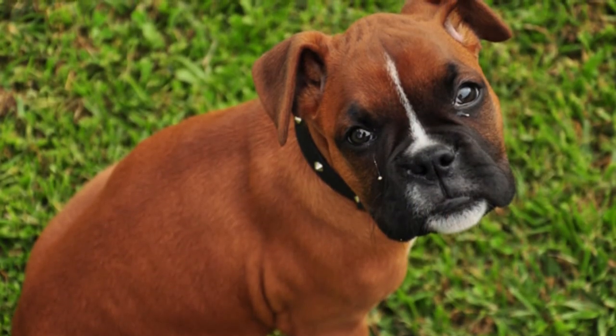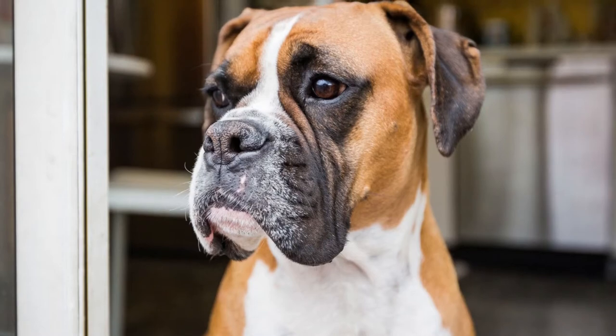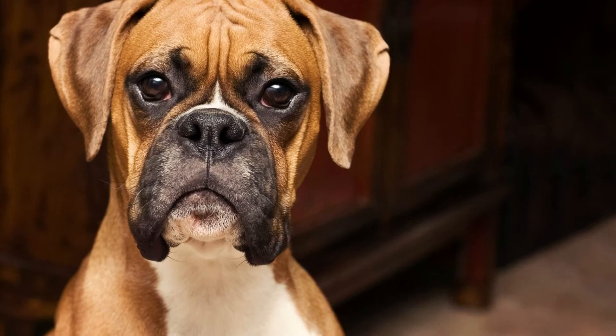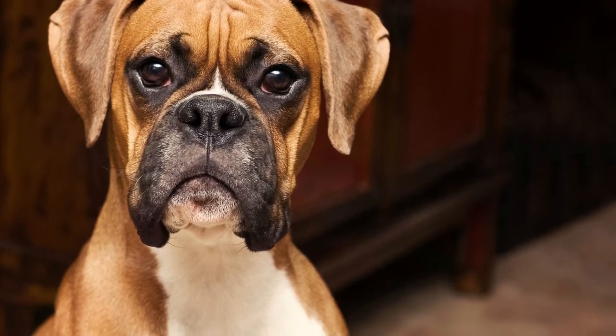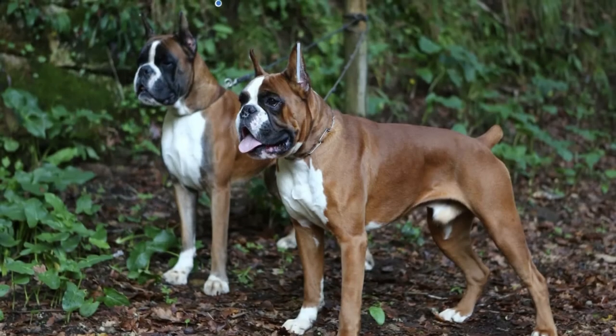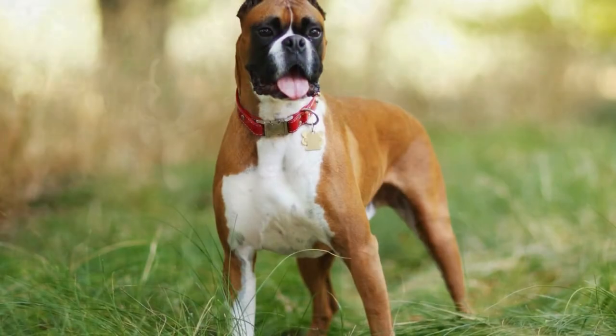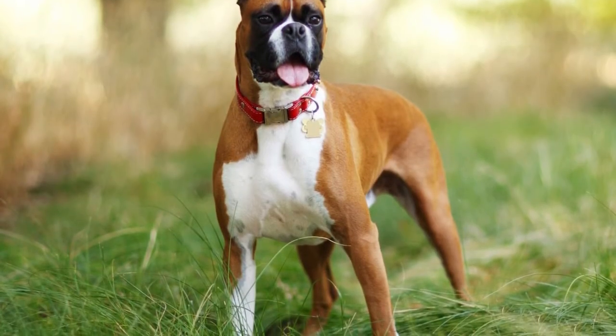Your first year as a dog owner could cost $2,000 or more when you factor in medical expenses, food, toys, supplies, and everything else your dog will need. You should budget to spend around $1,000 to $1,500 for every other year you own your dog, but this amount may vary.